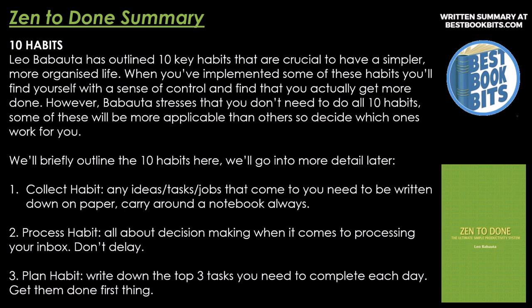Number one, Collect Habit. Any ideas, tasks, or jobs that come to you need to be written down on paper. Carry around a notebook always.